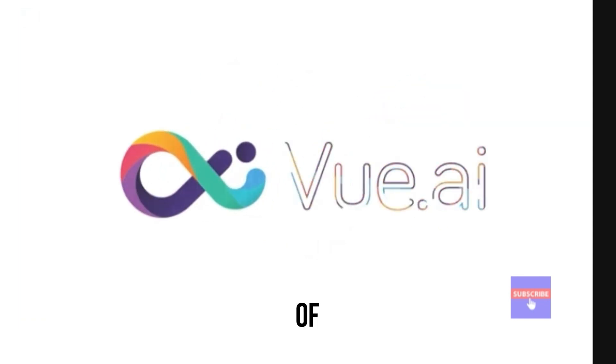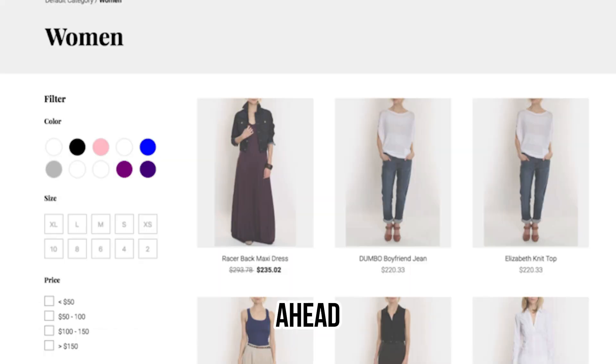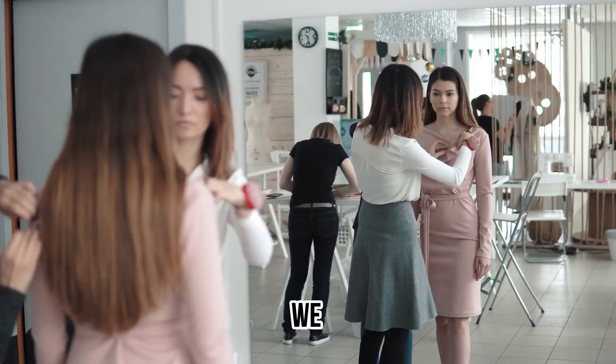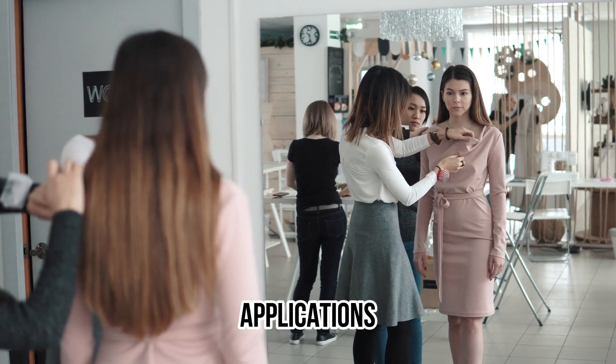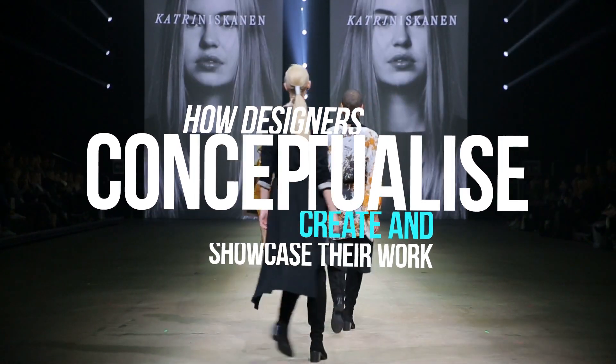By harnessing the power of artificial intelligence, these advanced platforms streamline the design process, help fashion designers stay ahead of trends, and adapt to ever-evolving market requirements. As AI technology advances, we can expect even more innovative applications within the fashion industry, further transforming how designers conceptualize, create, and showcase their work.